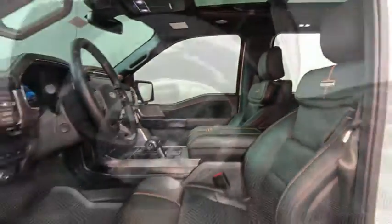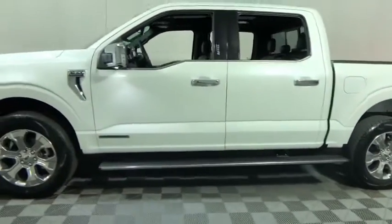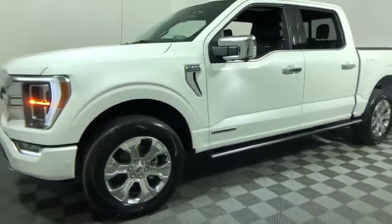Here are some of this vehicle's great options: power tailgate, traction control, dual airbags, power steering, four-wheel disc brakes, electronic stability control, security system, bed liner, compass, and power windows.